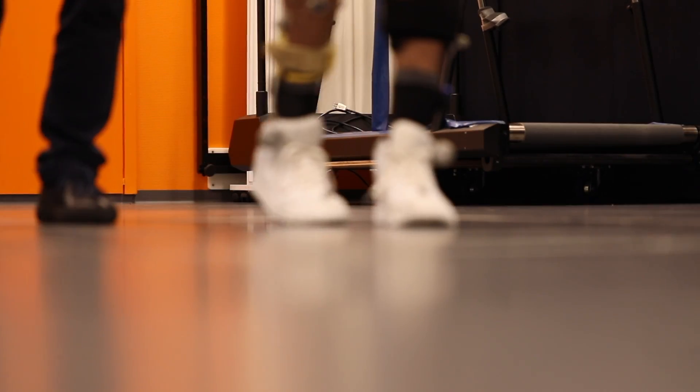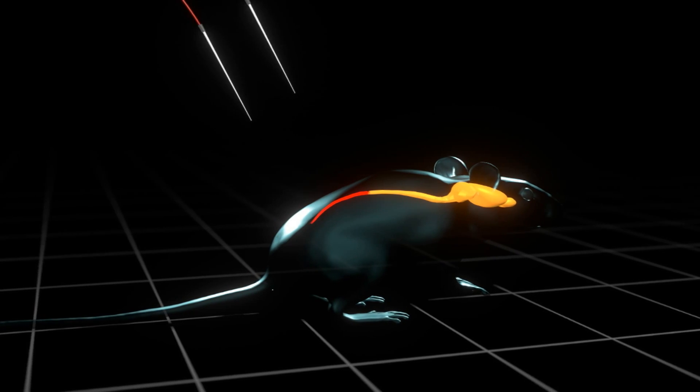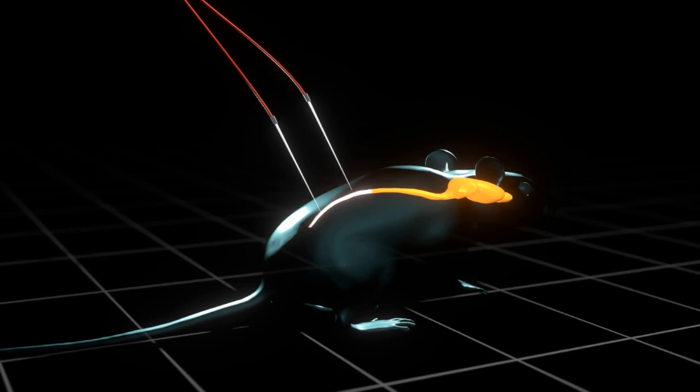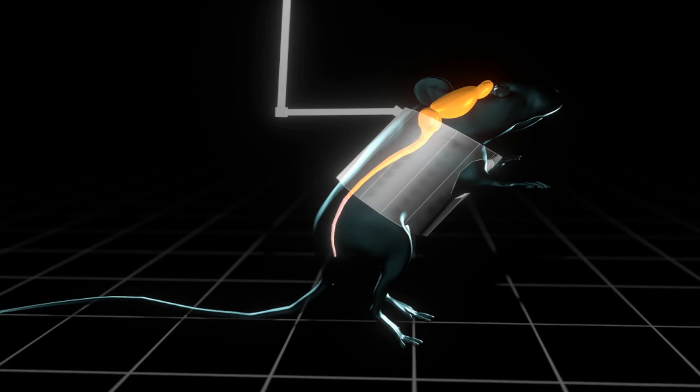For this, we had to develop tailored technologies. What we have been observing first in rodents is that after a lesion of the spinal cord that induces paralysis, if we stimulate the spinal cord below the injury that normally controls leg movement, we can reanimate these paralyzed muscles.